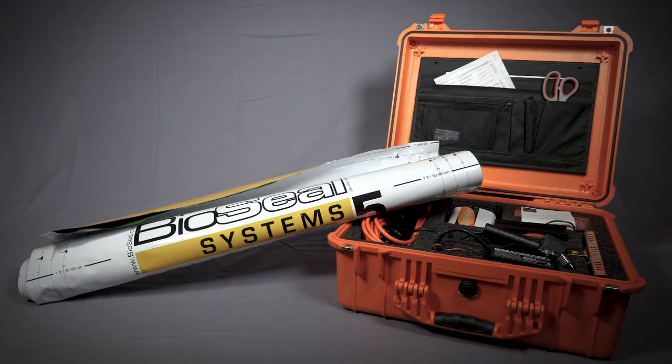In this video we demonstrate sealing remains in a BioSafety Level 4 containment body bag using a BioSeal System 5 portable system.